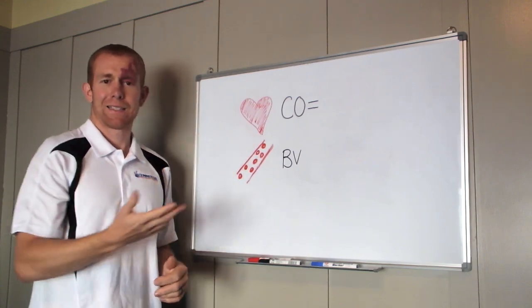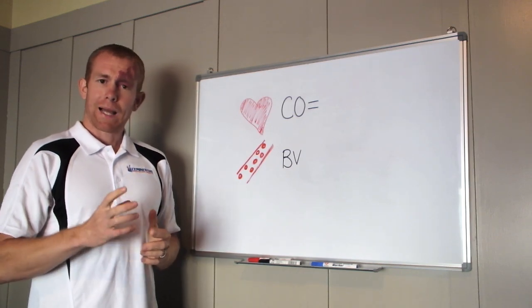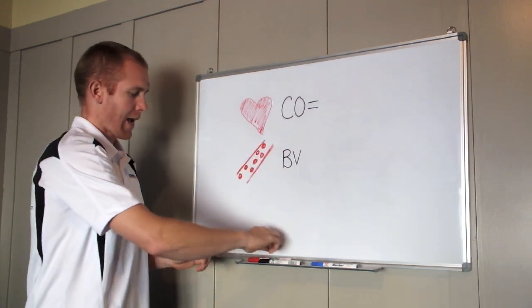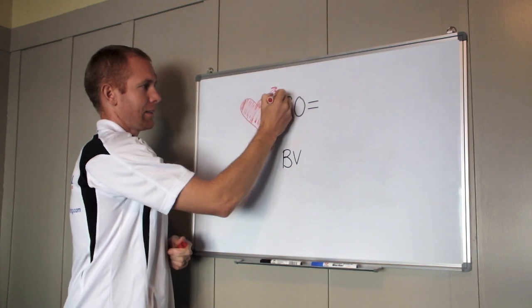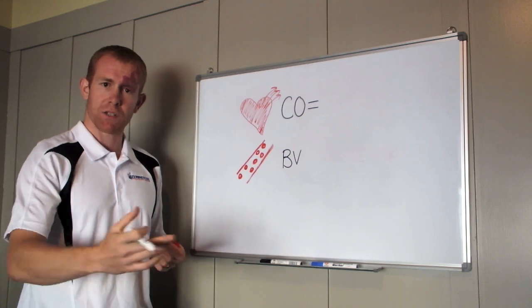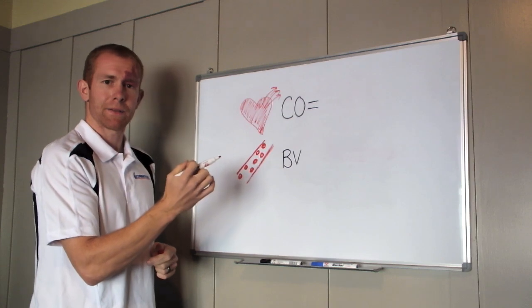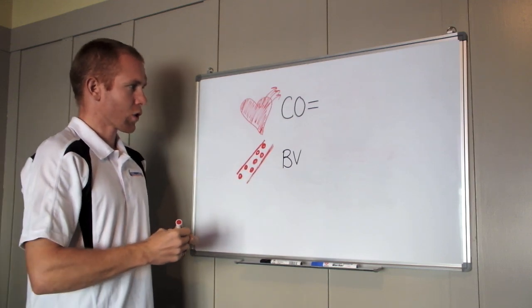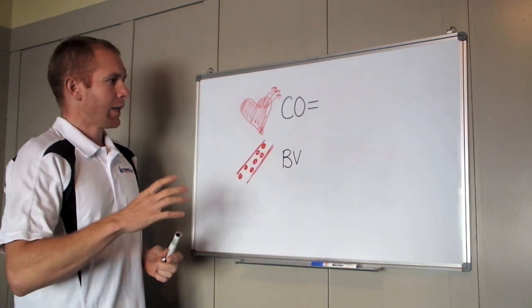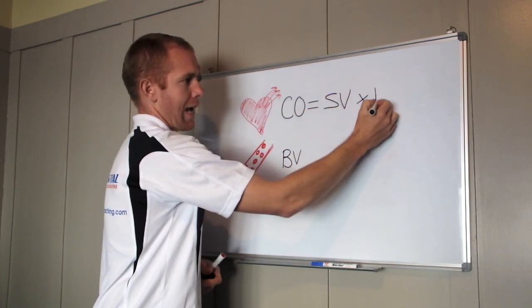We've got our heart — and this is what a heart looks like in your body. The amount of blood coming out of your heart every minute is called cardiac output — how much blood is exiting the heart every minute. At rest this is relatively low, just to meet the demands of your body, but when we exercise it increases greatly as the demand for oxygen increases. Cardiac output, or CO, is the summation of stroke volume times heart rate.